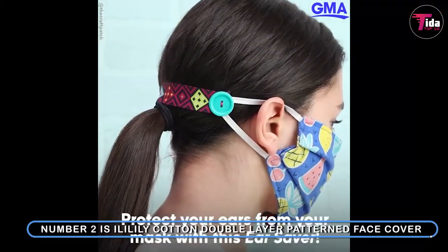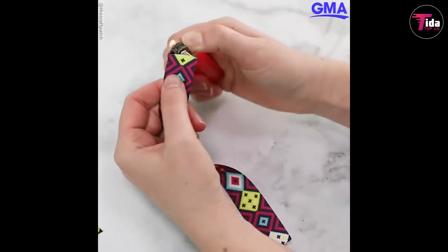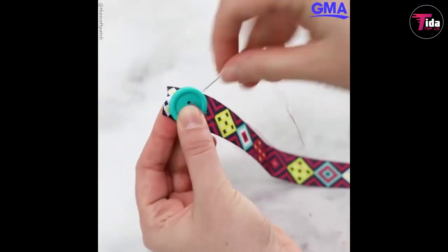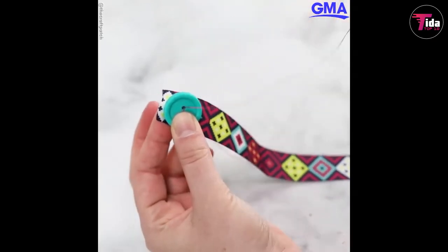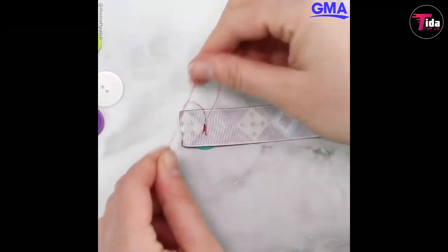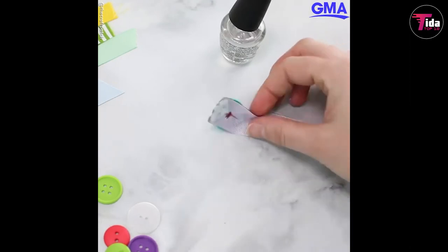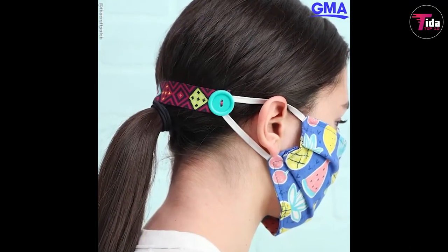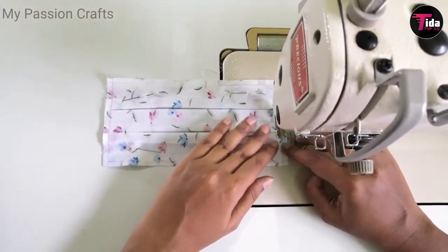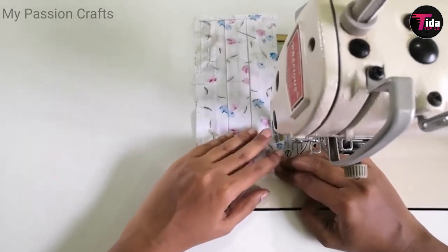Number 2 is the Ili Ili Ili Cotton Double Layer Patent Face Cover — a floral mask in several pattern options. Add some florals to your daily mask wear with these masks from Ili Ili Ili. These 100% cotton masks have four designs to choose from and come with adjustable ear loops for a tight fit. Reviewers praise this mask for the style and say it's quite comfortable throughout the day. Most cloth face masks are only available in solid colors, but this one comes in a pretty floral pattern. It features two layers of cotton and a built-in filter inside that helps block particles, while the adjustable ear ties and expandable pleats ensure a snug fit. The tiny blue flowers make it look more feminine and not so medical.